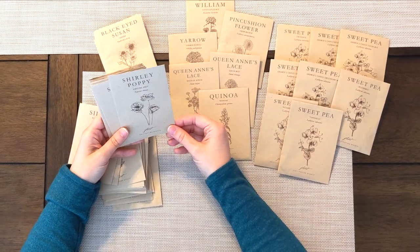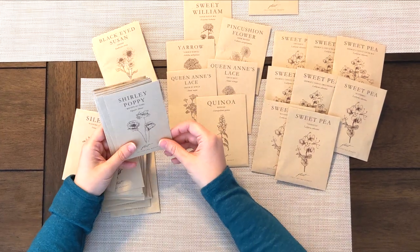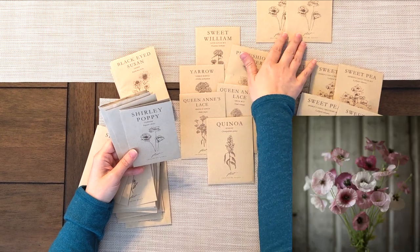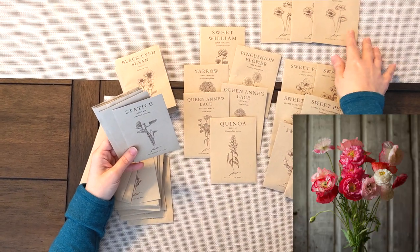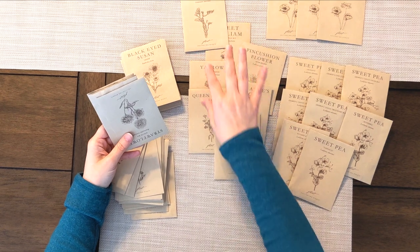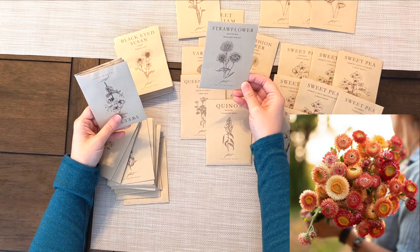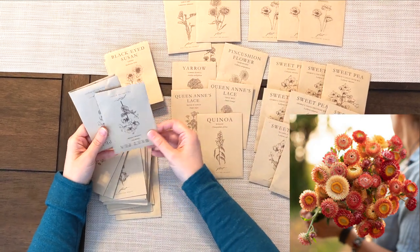We got lots of poppy varieties in this order. She has some beautiful poppy varieties — these will come earlier in the season and are really pretty focal flowers to add into bouquets. We've got an Amazing Gray, which is kind of a lavender-gray color, a Mother of Pearl, which is a beautiful white poppy, and a Pandora, which is a beautiful pink shade. We've also got a Statice sunset mix, which will give us a lot of different colors. Strawflower is another beautiful filler flower — it's very textural with paper-like blooms that make sounds when you touch them, which is how they got their name.